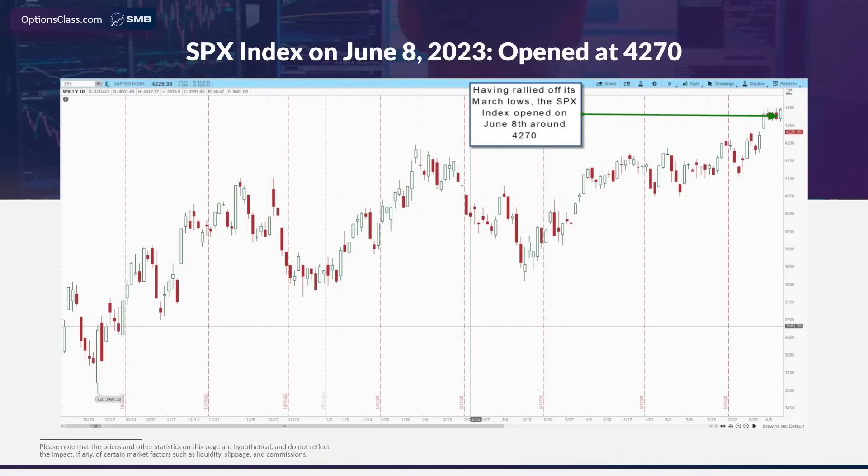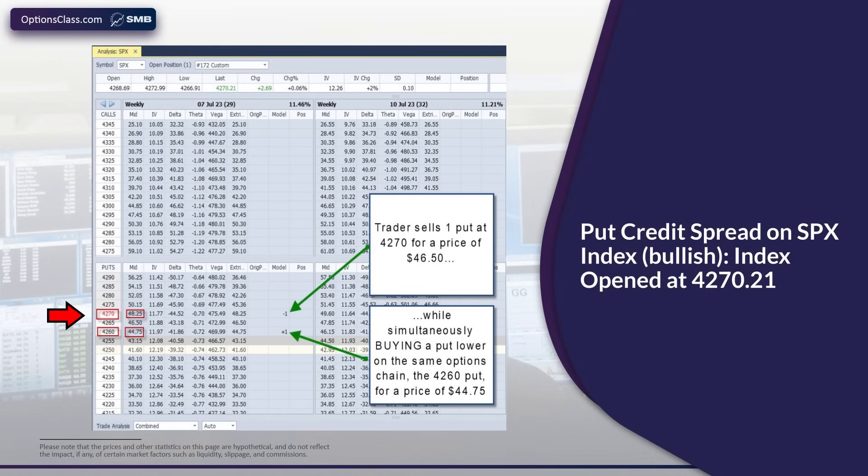For example, let's say we were bullish on the SPX index on June 8th over the next month. With the index opening at 4270, we decided to open up an options chain expiring about a month later on July 7th. We went ahead and sold one of those 4270 puts for a price of $48.25, and simultaneously bought a put on the exact same July 7th options chain — the 4260 put — for a price of $44.75 for protection. Having sold a put option higher on an options chain and bought one lower on the same chain, we have executed a put credit spread, which is a bullish options trade.